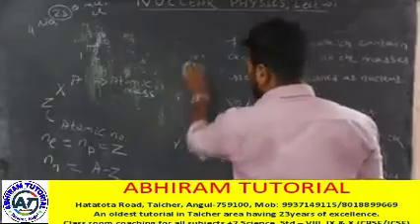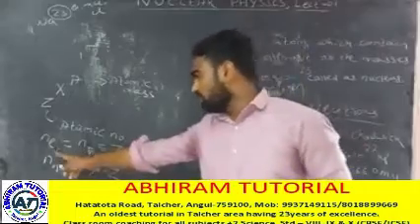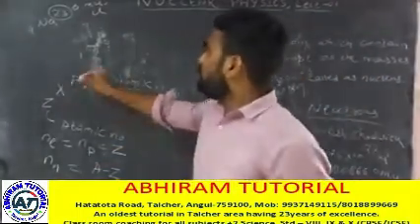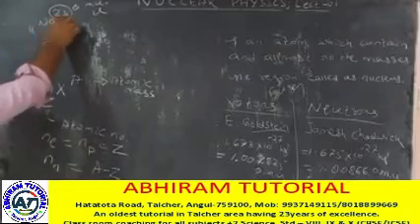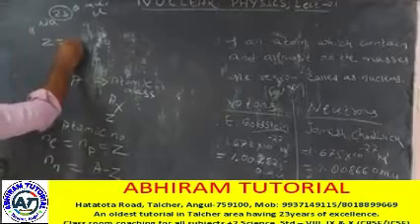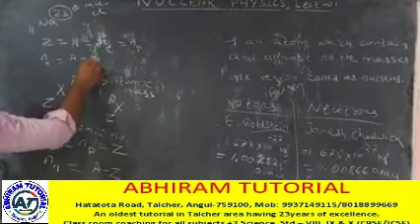According to the atomic model, an atom consists of an equal number of positive charges and negative charges, so the whole atom is electrically neutral. That means the atomic number gives the number of electrons and protons, which are the same. The atomic mass number minus the atomic number equals the number of neutrons.